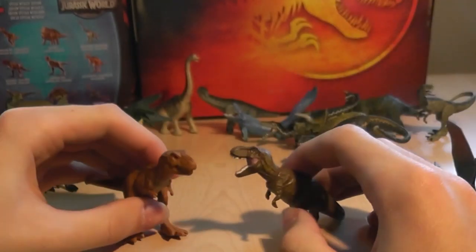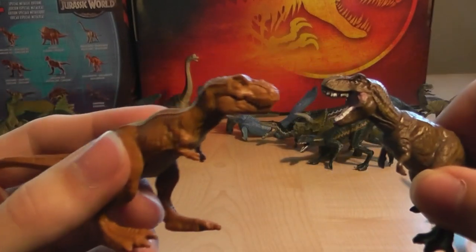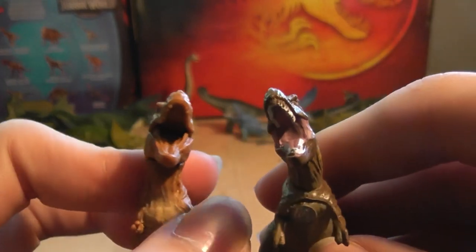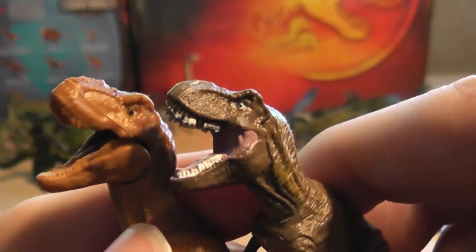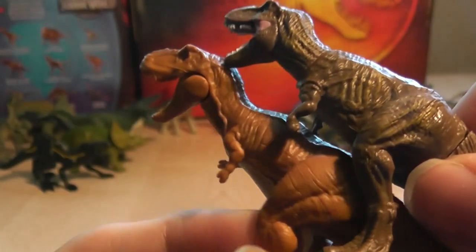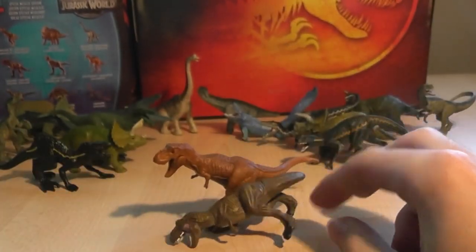Next we have the Tyrannosaurus Rex. You can see on the head it's got a lot more detail in comparison to the Mattel figure. The teeth and the inside of the mouth are painted. The eyes actually have a lot of detail on them, not just a black dot. Even the tiny little fingernails are painted on the Captives one. There's a wash highlighting the ribs and muscles on its body, and it's in a more dramatic pose.